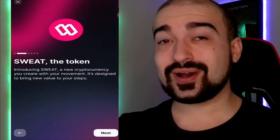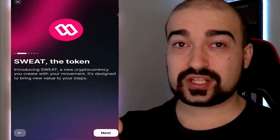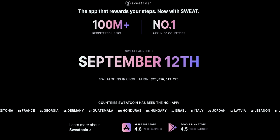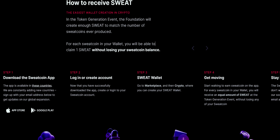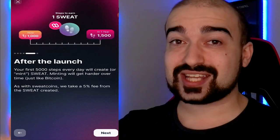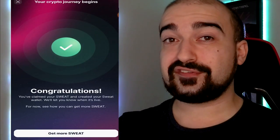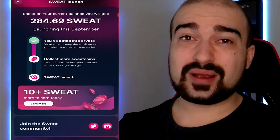Now for the super exciting part. Anyone who likes cryptocurrency is going to love this, because SweatCoin is actually releasing their own cryptocurrency token called the SweatToken. They are going to launch this token in September, but right now if you use SweatCoin, you can generate these Sweat tokens completely for free. Come September, the developers will match the balance you have in SweatCoin currency and reward you with the exact same amount of Sweat tokens. If you wait until after September, it will take 5,000 steps to mint — aka generate — one Sweat token.